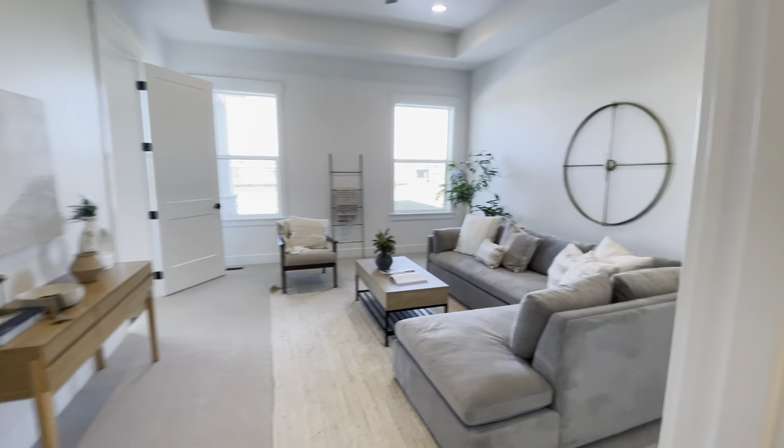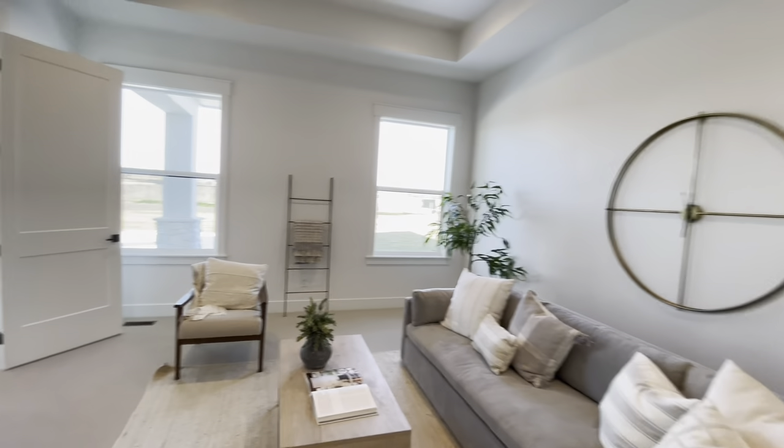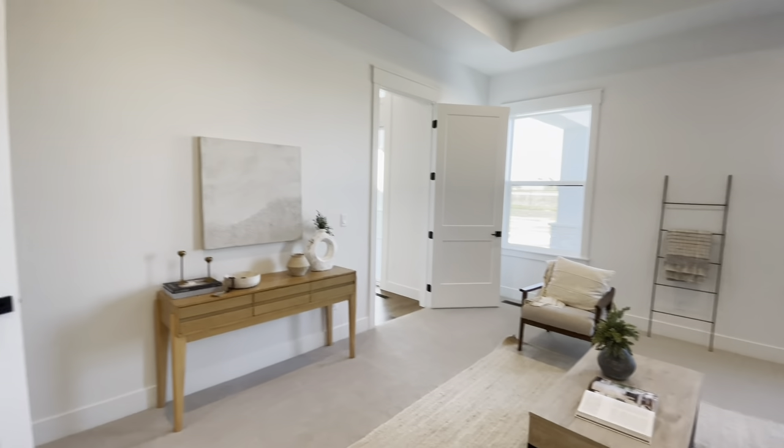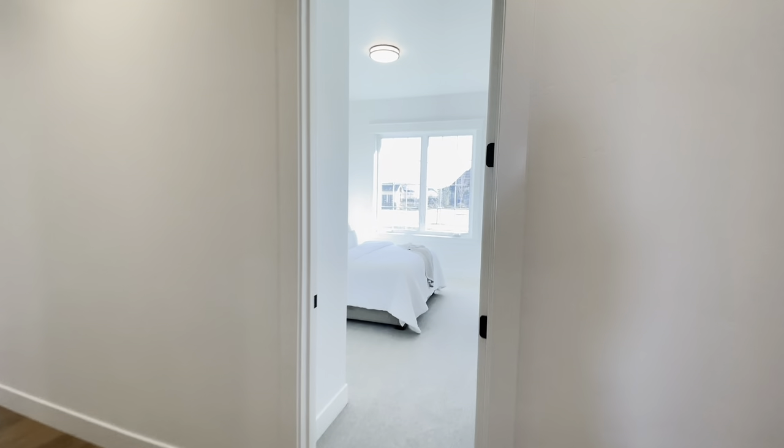There's the guest bathroom, and then you walk into this bonus room — this is not counted as one of the bedrooms as it doesn't have a closet, but it's a wonderful flex space. It has a door into the great room and then a door into the hallway.